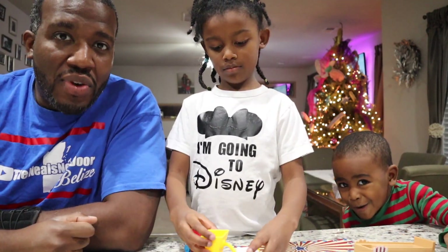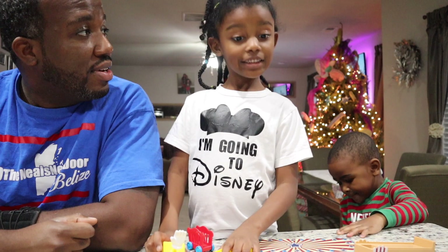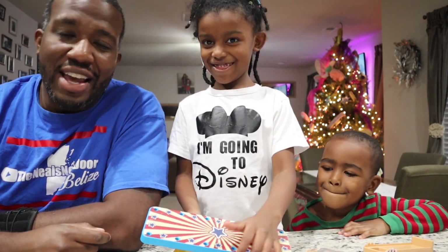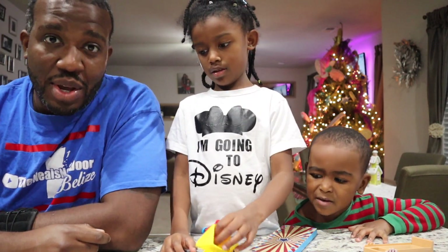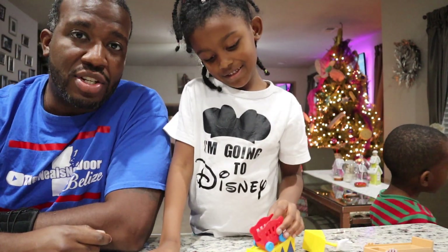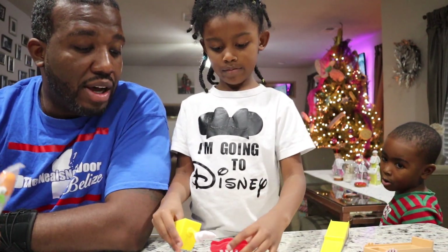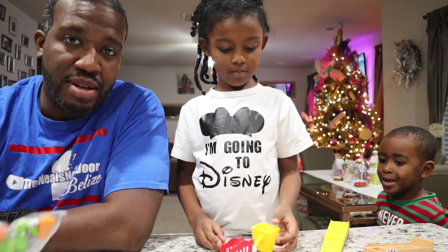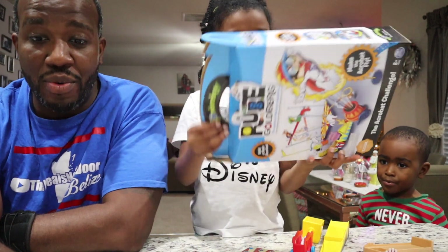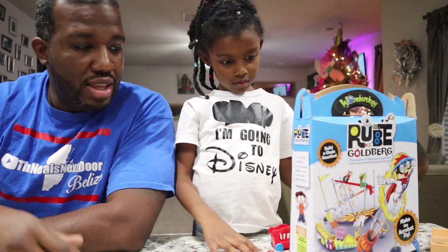Thank you very much Educrate for sending us this box. London, do you like it? She's excited to see what it does and thinks she can build it. It does say ages 8 and up, and she's six, but with a little help we'll figure it out. Subscriptions actually start at $39 a box — I'll leave all the information linked below. Overall everything seems high quality and there's a lot more stuff than I expected — a book, a homework sheet, and a kit to put together.